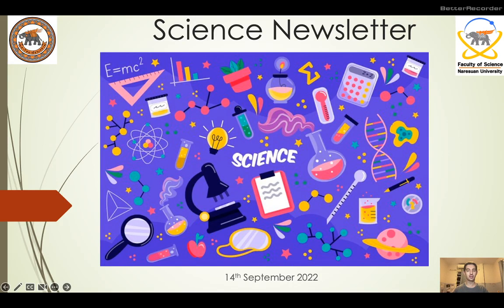Hello everyone, it's the 14th of September 2022 and this is today's science newsletter.